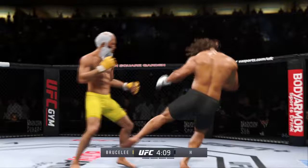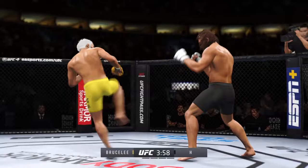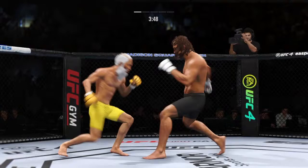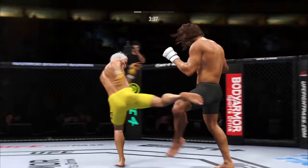Right hand lands flush. Big roundhouse attempt, but unable to land. He continues to find the openings tonight. Beautiful connection with a punch there — accuracy at its best. Just out of range with the big right hand. Tagged him with that right hand — what a strike that was. A bloody strike, and he's landing over and over again. His opponent will need to make some adjustments.